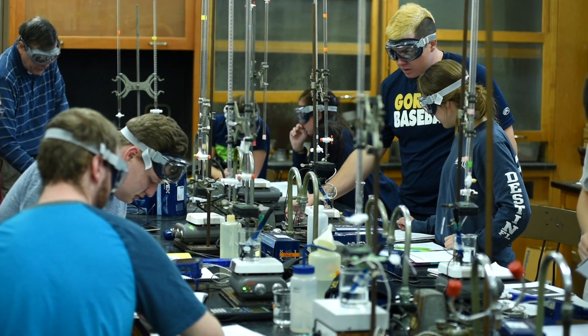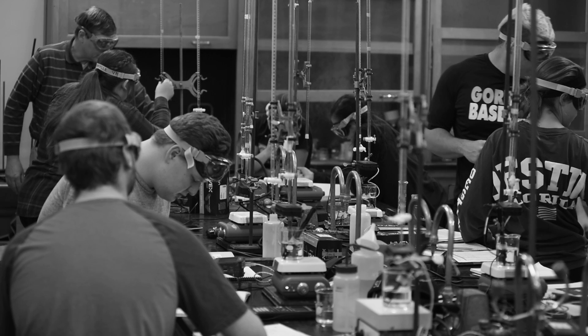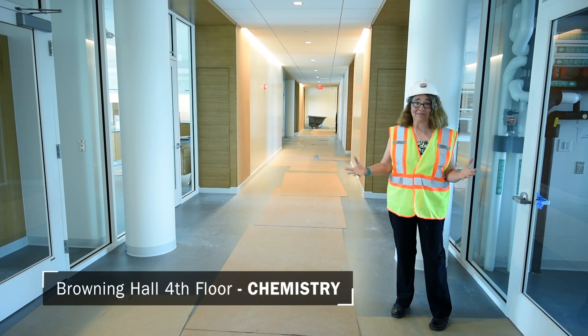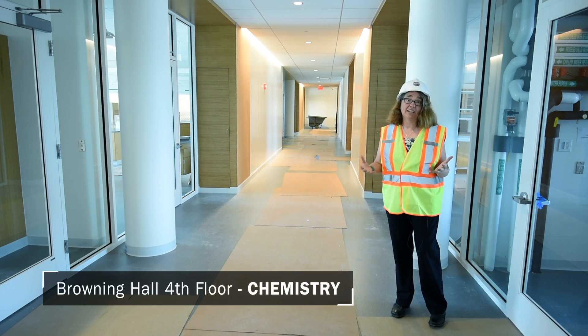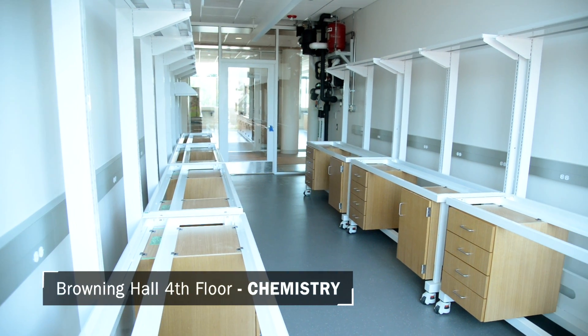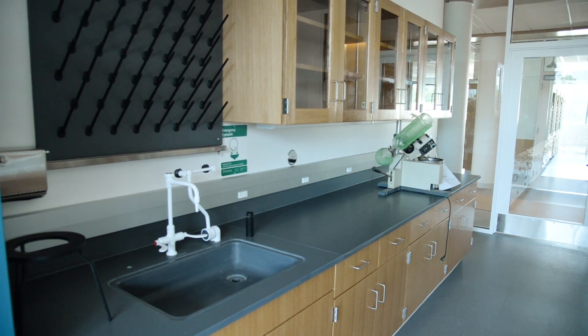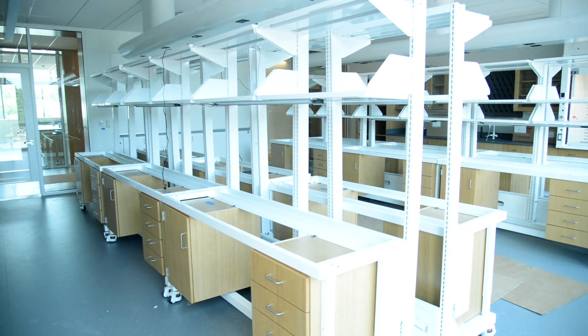Currently in Webster Hall, not only is chemistry in the basement, it's a single room. Now they have a whole floor of chemistry with individual labs for general chemistry, organic chemistry, analytical and inorganic, physical chemistry, and a whole room for instruments and chemistry research.